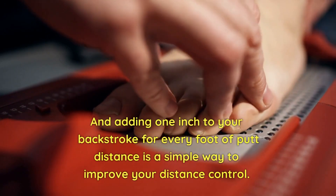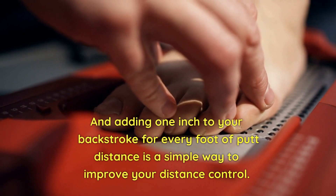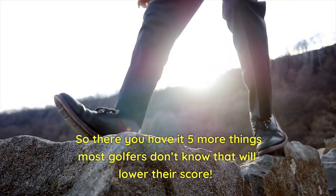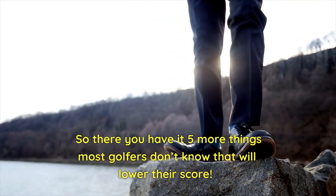Adding 1 inch to your backstroke for every foot of putt distance is a simple way to improve your distance control. So there you have it — 5 more things most golfers don't know that will lower their score.